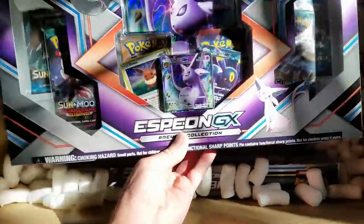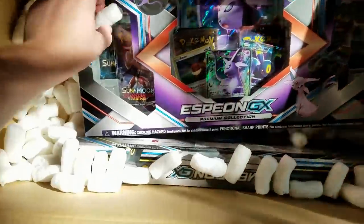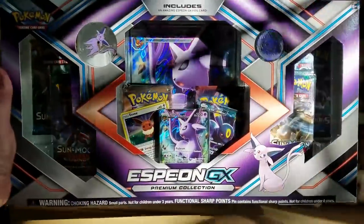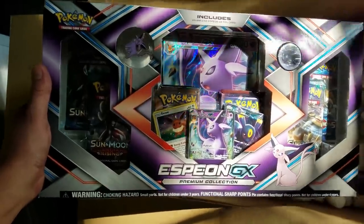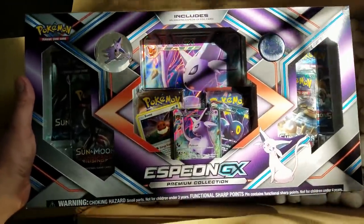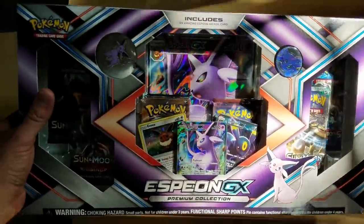Oh yeah! We got the Espeon GX Box. Sorry about the light — very nice. I will be bringing this into a four-way pack battle with three other YouTubers.